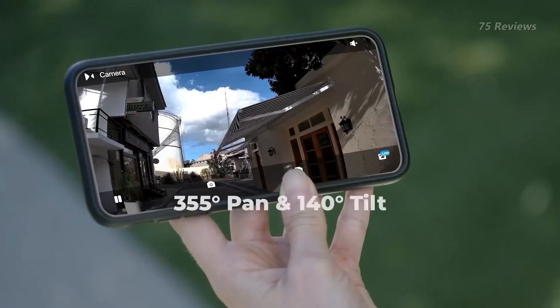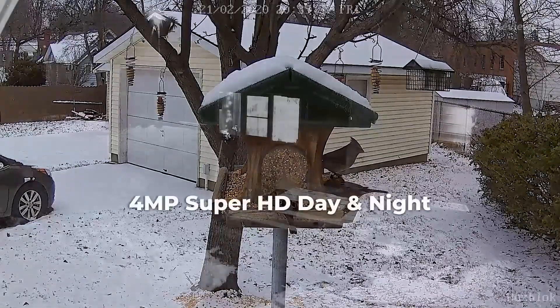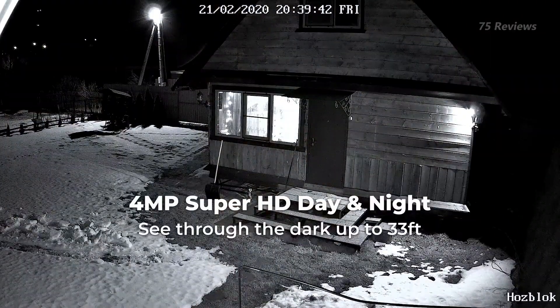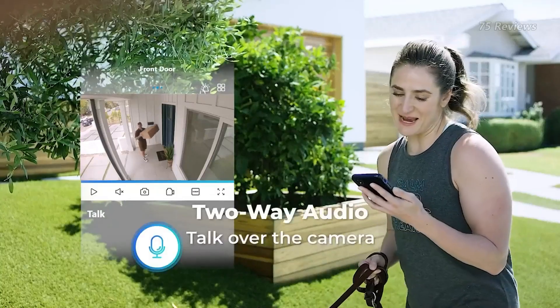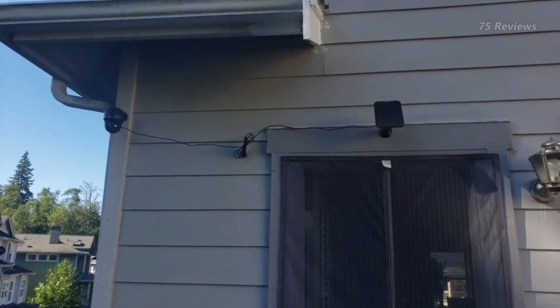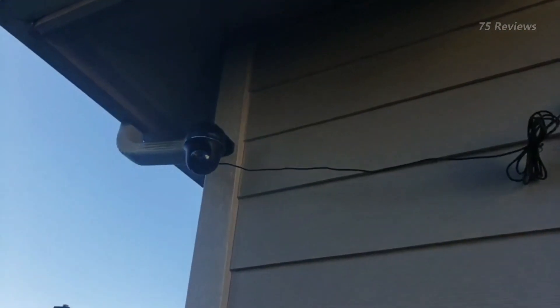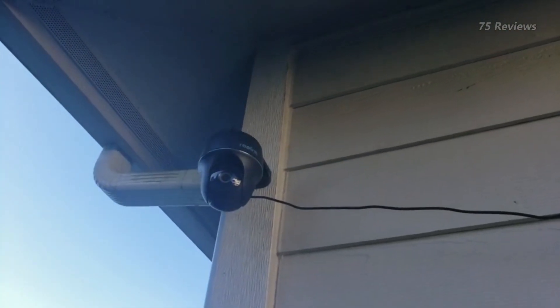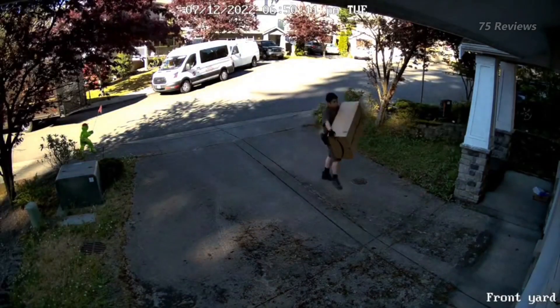The Reolink Argus PT Smart 2K Wire-Free camera has an impressive range thanks to its 355-degree horizontal rotation and 140-degree vertical tilt. The camera also has a broad field of vision that stretches up to 105 degrees and an intuitive PIR motion detection system, so users can be confident that this camera will track and record any human movement around the home.